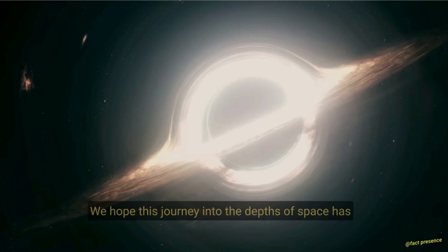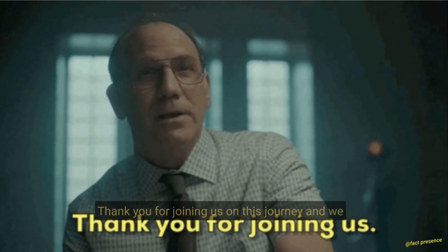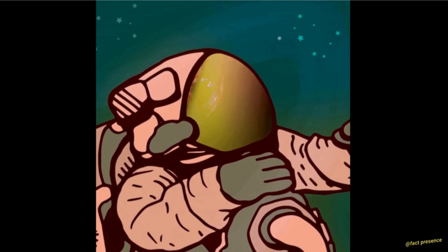We hope this journey into the depths of space has piqued your curiosity about the wonders of the universe. Thank you for joining us on this journey, and we hope you continue to explore the wonders of the cosmos.